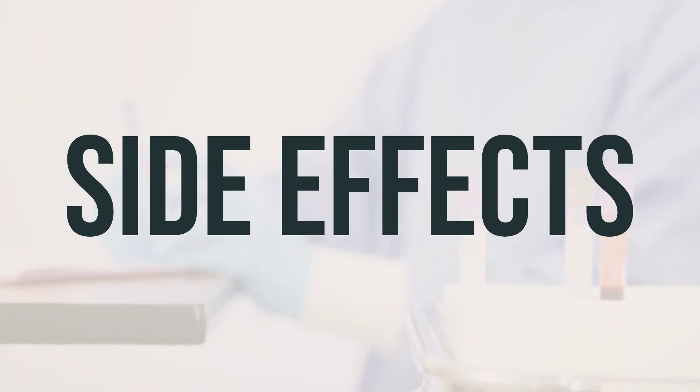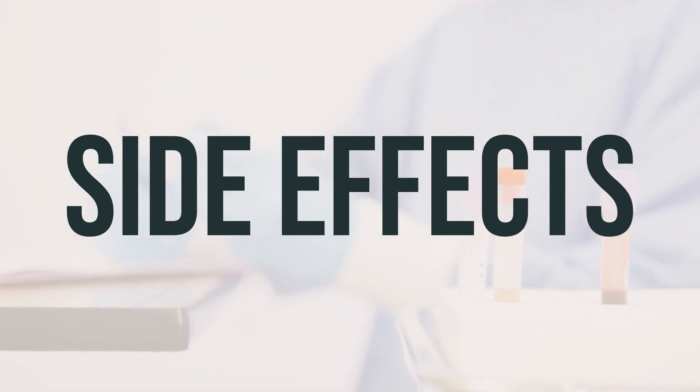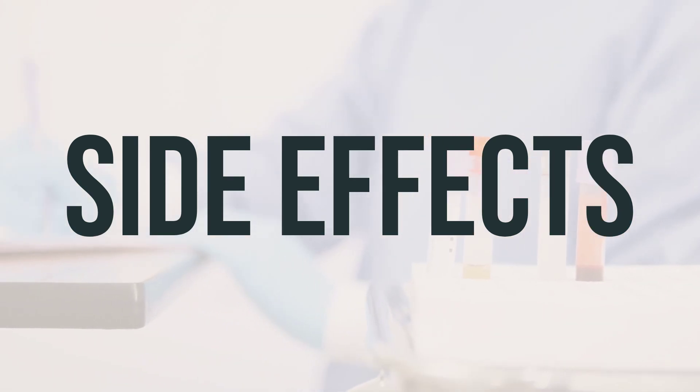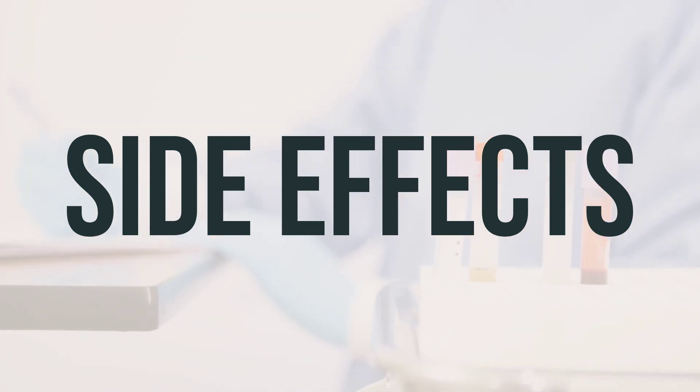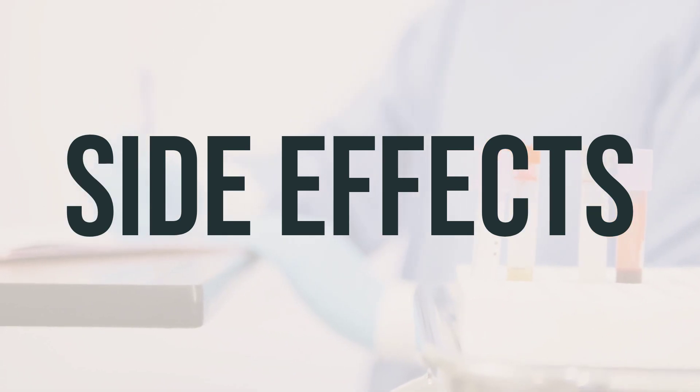When taking this product, it is important to drink at least a full glass of water or other liquid — 8 ounces (240 milliliters) — to prevent it from swelling in the throat and causing choking. Seek medical help immediately if you experience symptoms of choking such as chest pain, vomiting, or difficulty swallowing or breathing after taking this product.